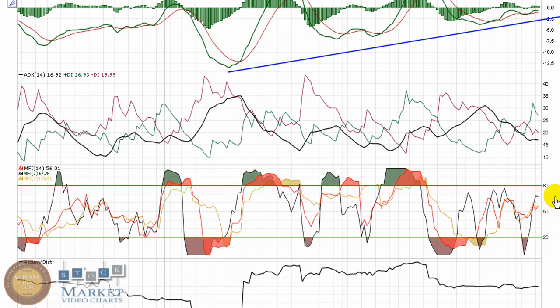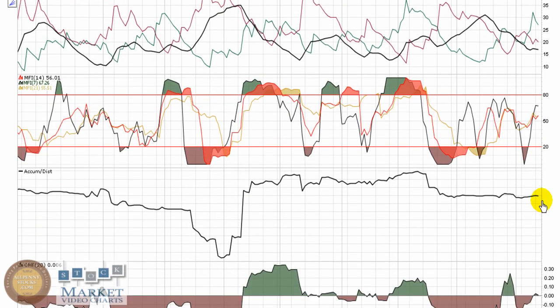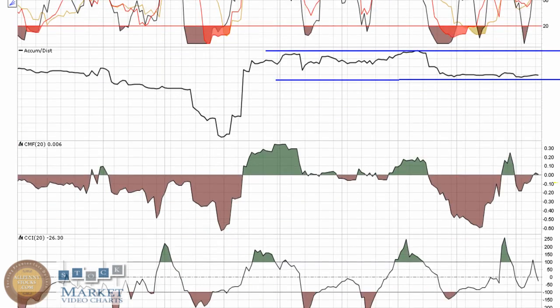Money Flow Index has all three components holding over top of 50 — that's a nice bull chart look. Accumulation/Distribution — just looking for it to hold that sort of level; I don't want to see it go dropping back down. It's kind of in a channel, and right now I just want to see that lower end hold.